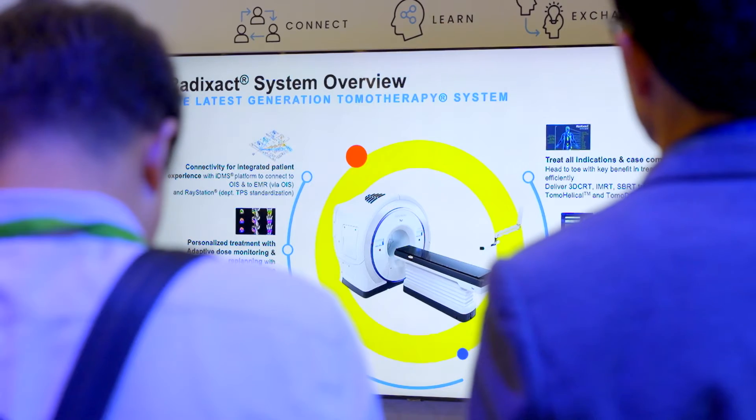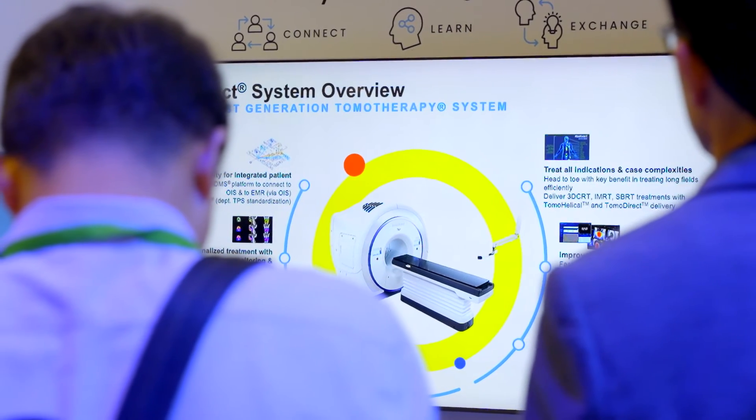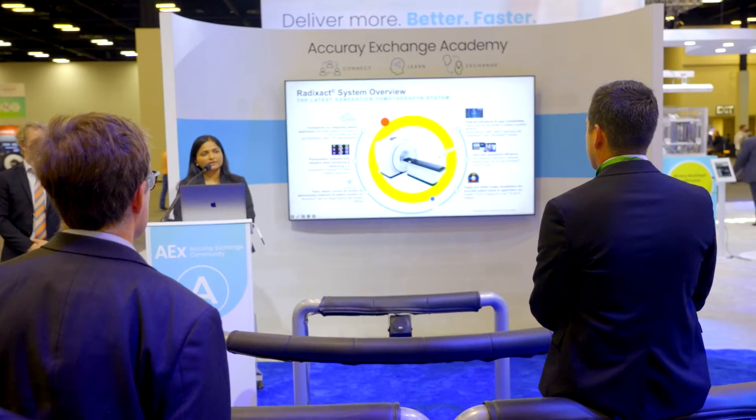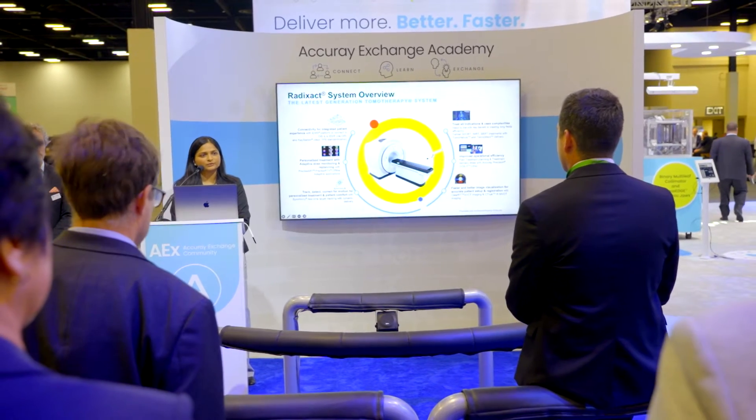It provides thermohelical treatments with continuous 360-degree helical delivery, providing highly conformal homogeneous dose coverage. It also provides thermodirect, which is tangential beam treatments at fixed angles, providing 10-minute door-to-door treatment times.